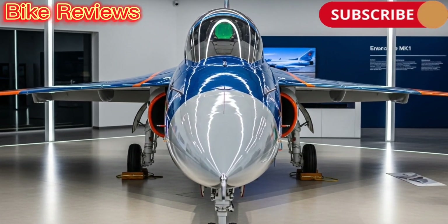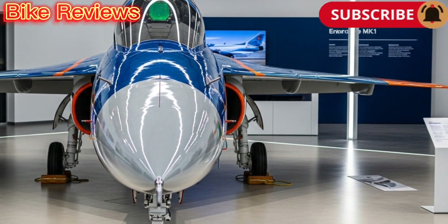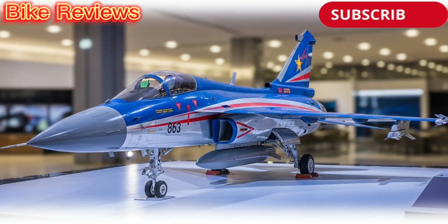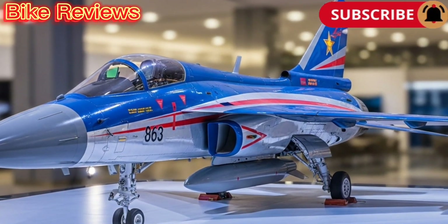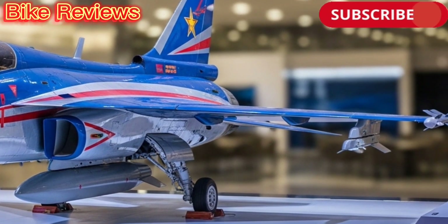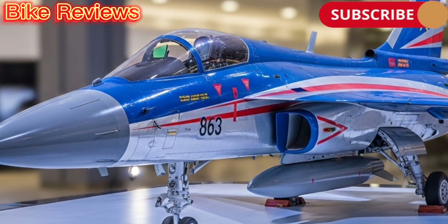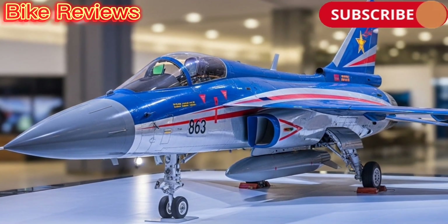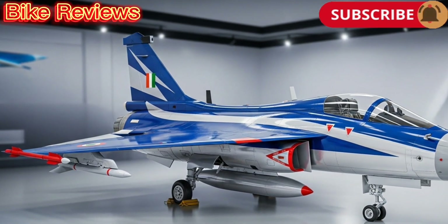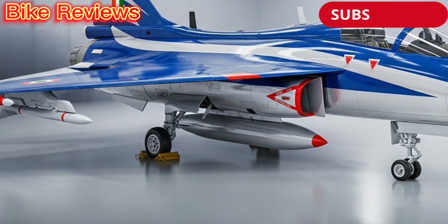The cockpit of the Tejas Mk1 is fully digital, equipped with a glass cockpit and advanced avionics suite. It includes multifunction displays, a head-up display, and hands-on throttle and stick controls. The onboard radar, an Israeli EL-M-2032 multi-mode radar, provides all-weather detection, tracking, and targeting capabilities. Tejas also features electronic warfare systems and radar warning receivers to enhance survivability in combat zones.